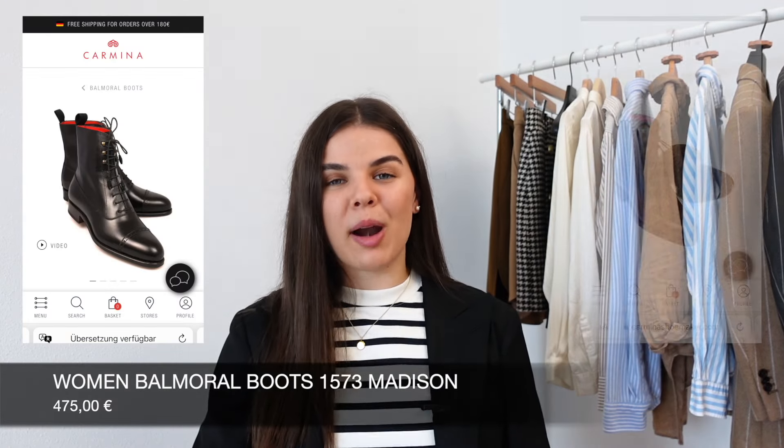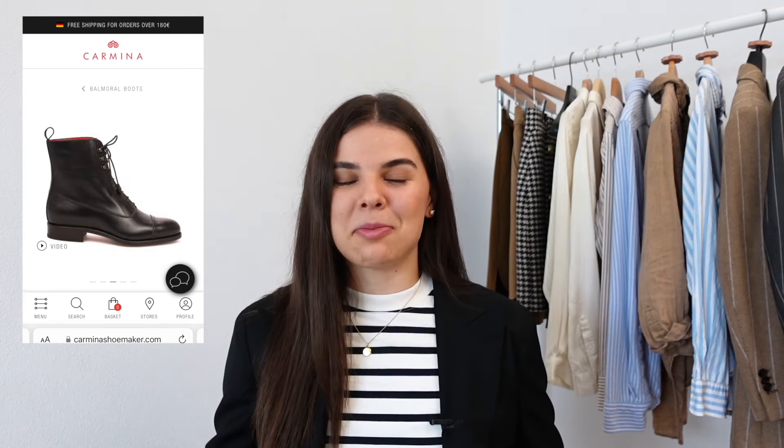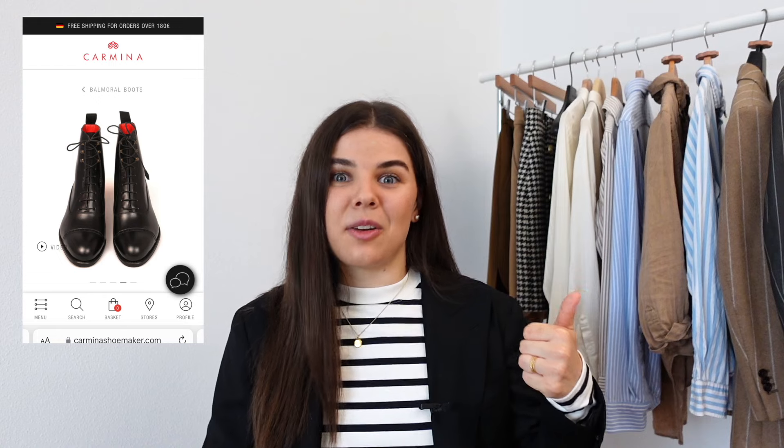I also have a second pair from Carmina on my wish list — the Balmoral boots. I already own them in brown and I've had them for like three years and I absolutely adore them. So I want to get a black pair because I know they fit me well, so it's not a gamble. I'm really undecided between the two, but I'll probably just buy one pair of shoes this autumn/winter and it's gonna be one of these two.